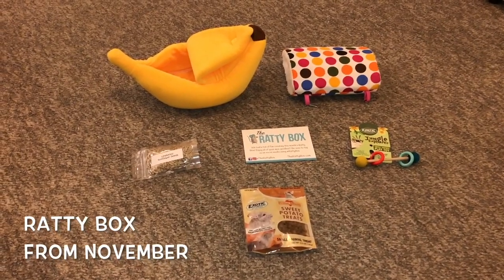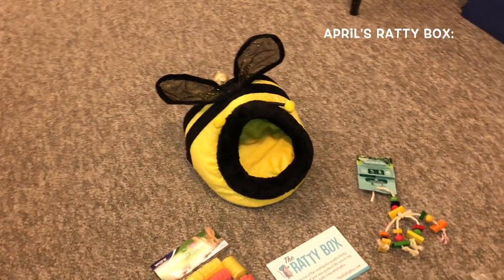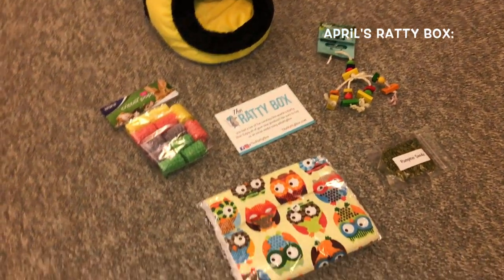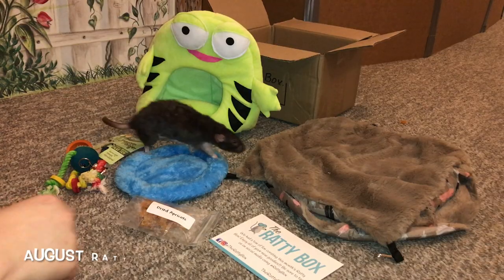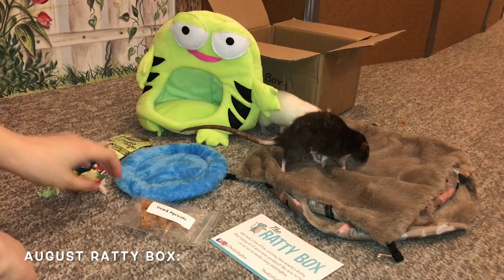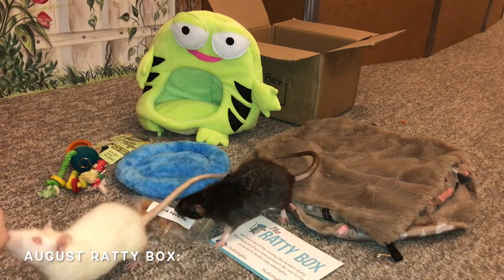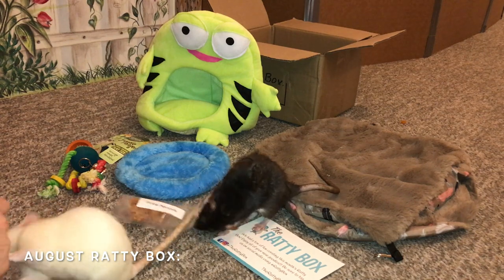You get five to six items each month, and you pay a monthly fee of about $30 for the monthly one. They also have another one they sell, which is hammocks and some treats, and that one I believe is $15. The five to six items include one special item, like the big one you're going to see in a minute, along with a hammock or comfort item, an activity or foraging item, and a treat or two.